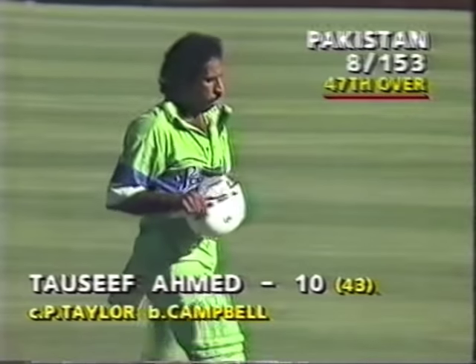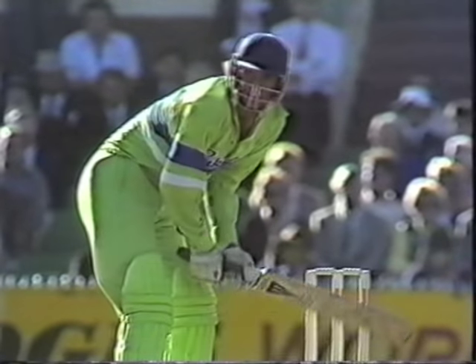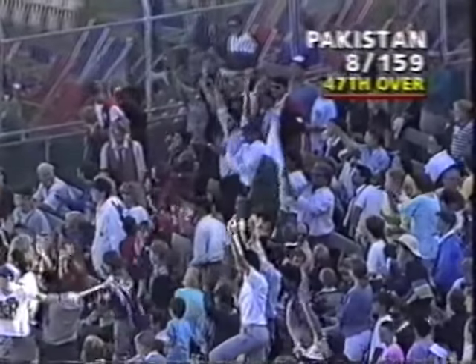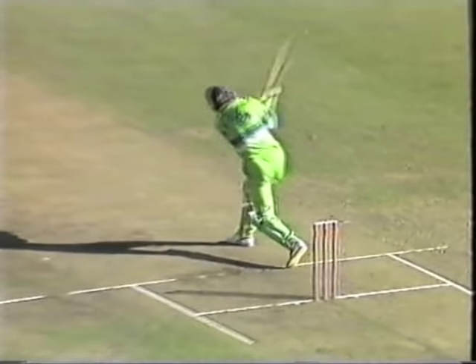They're eight for 153 having added a good partnership. Raka Yunus new batsman. Wasim Akram has the strike — it's gone again, and he places it beautifully, it's going over. Another one — what a cricketer, what a striker of the ball. That's his third six and they've all gone to the long boundaries. They're all pretty long boundaries here at the MCG, but that's an extremely long boundary and he's cleared it easily. Wasim Akram on 86.